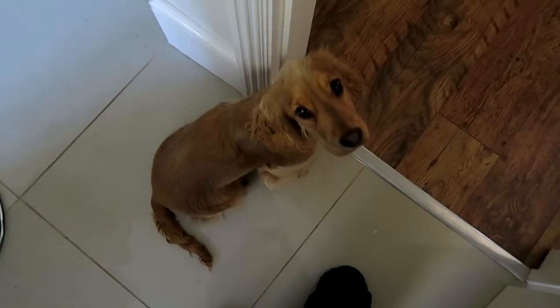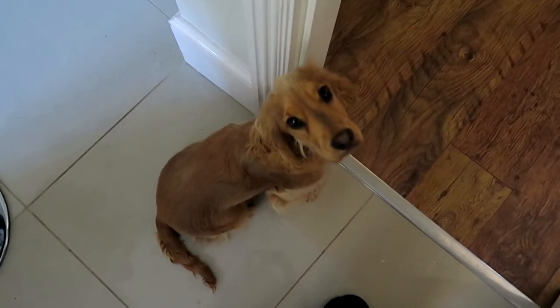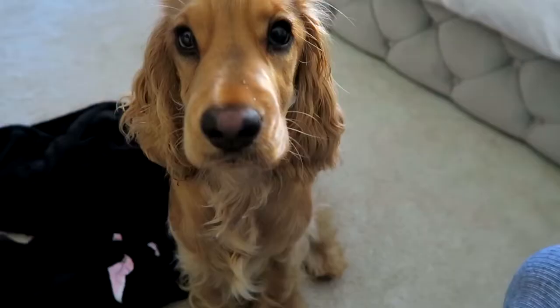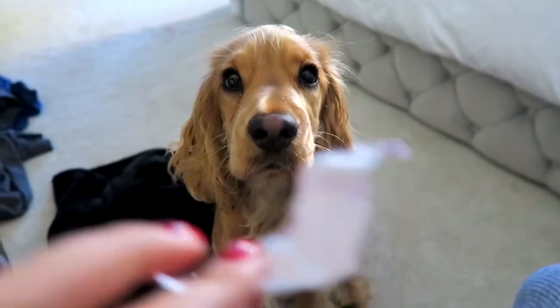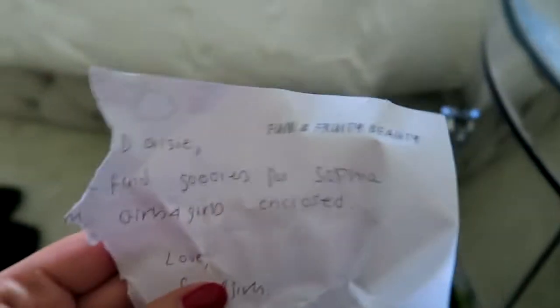A lovely company just sent Sophia a nice little note with some goodies, but it's been ruined! They sent this note saying it was for Sophia — Sophia's going to be really sad!